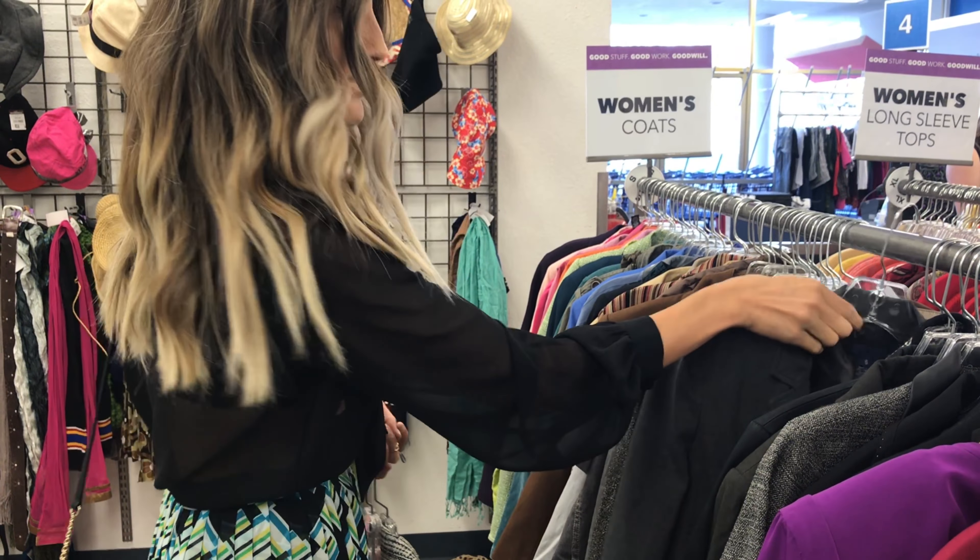Now that I have some jackets pulled, I'm gonna go to the pants section and check out some bottoms. I'm gonna try to go for a more simple look today. I want to be able to wear these outfits more than once, so maybe some black pants. Let's see what we find.